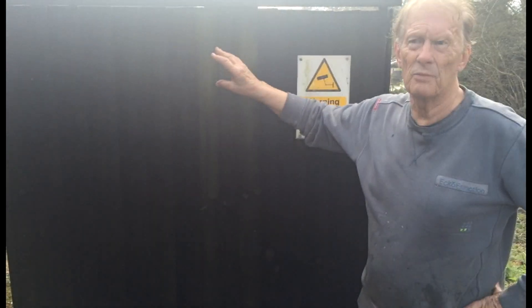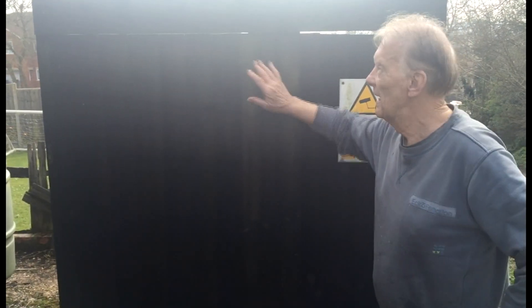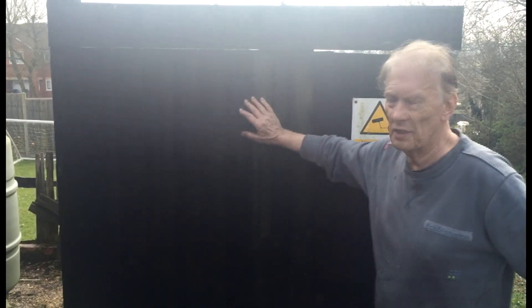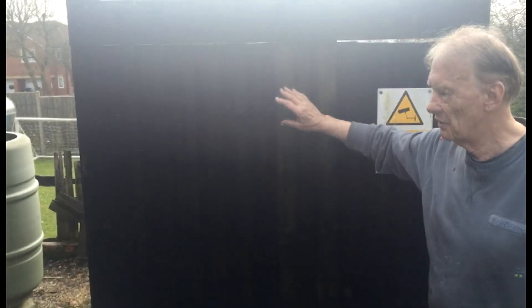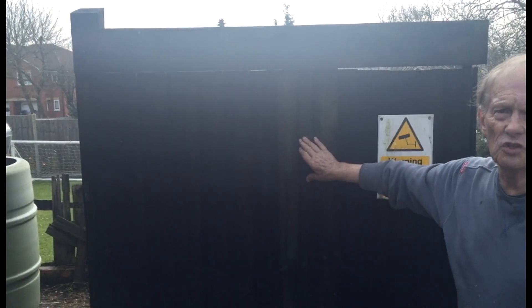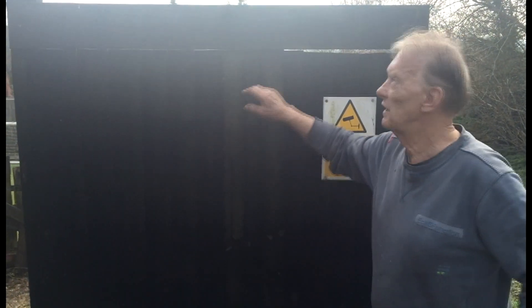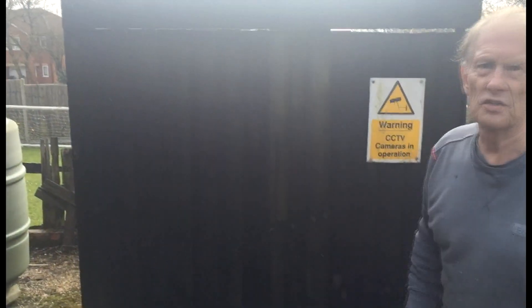This is a fence I erected some 25 years ago when I first came to this lovely property. It was secondhand when I got it — it came off a building site I was working on at the time. I soaked it in old engine oil at the time, and here we are 25 years later — still solid.